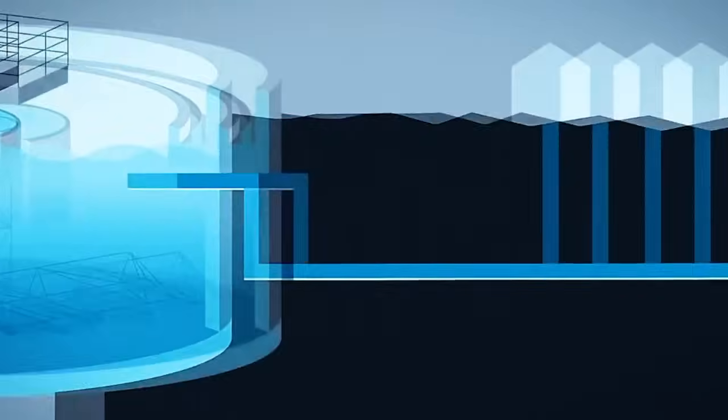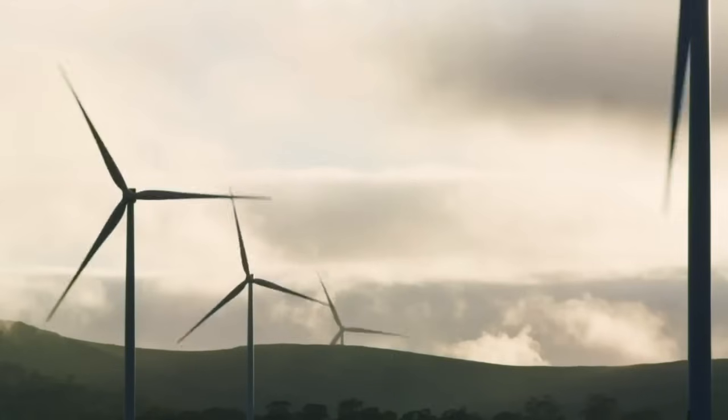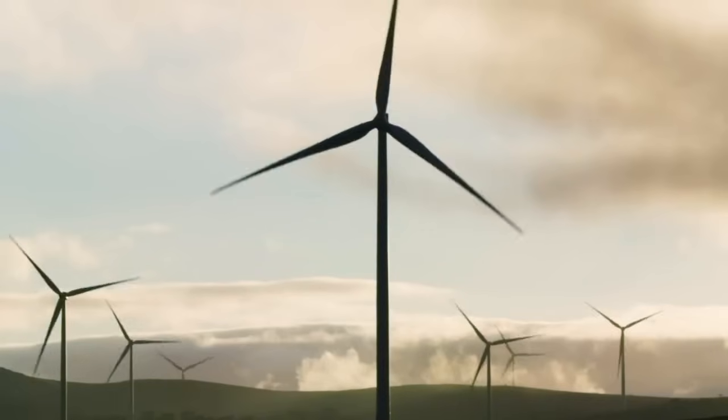The crux of the matter lies in the challenge of storing solar and wind energy effectively. Without proper storage solutions, their potential remains untapped. What are the benefits of these gravity-based batteries compared to lithium-ion ones?